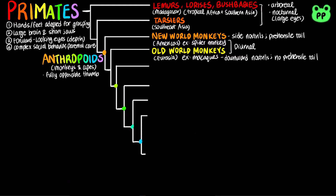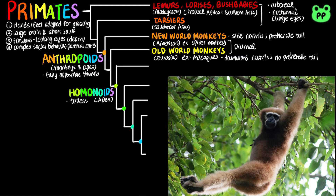The remaining primates belong to the clade hominoids, informally known as apes, which are tailless. Gibbons are smaller apes found only in Southeast Asia and are characterized by long arms and fingers adapted for brachiating, which means swinging by the arms from branch to branch.